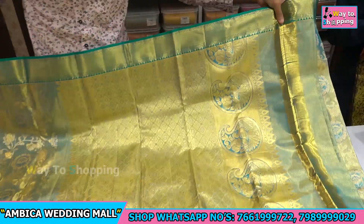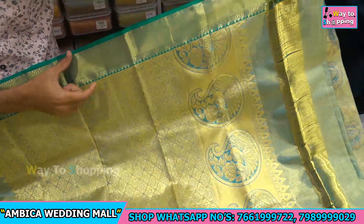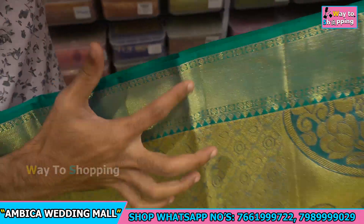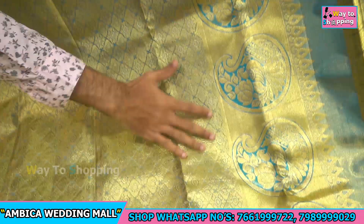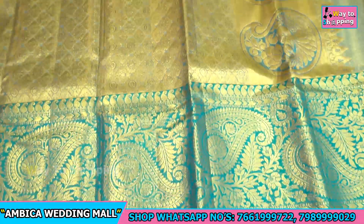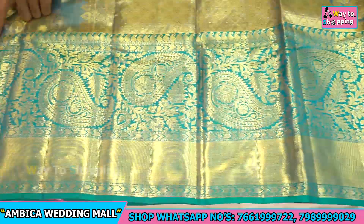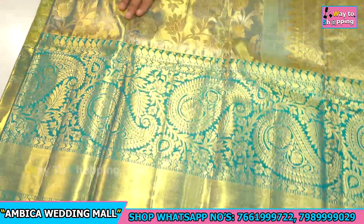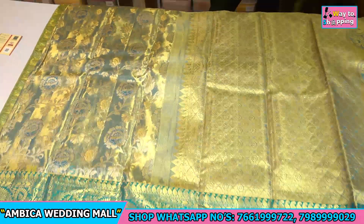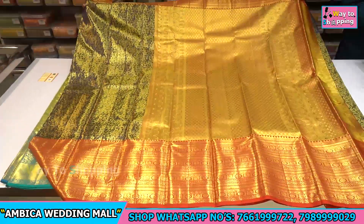Next collection of sari — pure to pure handloom. In this sense we have completely rama green color combination cutty style of border with heavy rich grand pallu. Different types of mango butas available. Long, lengthy borders 12 to 14 inches all over the sari, and completely blue zeri is available — pure handlooms.